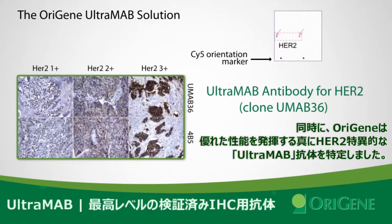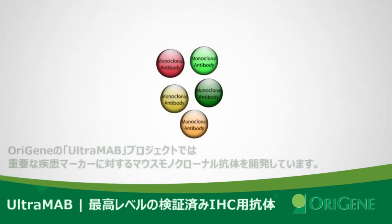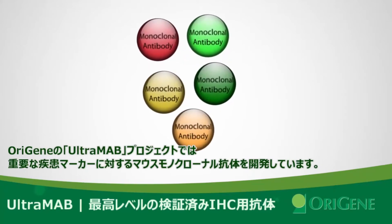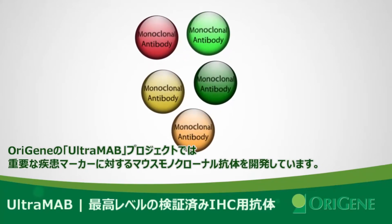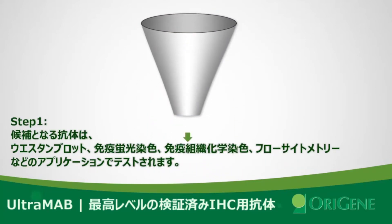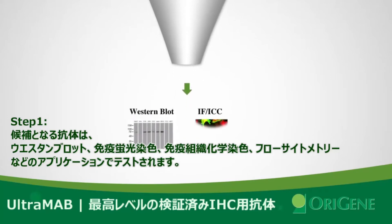Origin proved that the UltraMab antibody is ultra-specific for HER2 and delivers great performance. Origin's UltraMab project develops multiple clones of mouse monoclonal antibodies against important diagnostic targets. These antibodies are first screened with different applications including western blot, immunofluorescent staining,